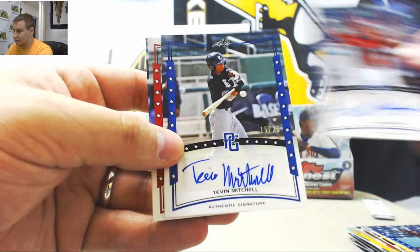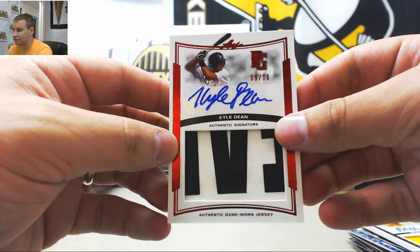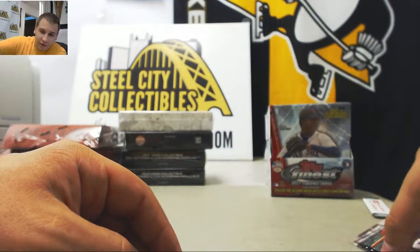Blues to 25: Dalton Blummanfield, Eli Marrero — decent one there — Tevin Mitchell 25, Joshua Crispin. Red to 5. Green to 10: Jacob Corso, Mitchell Hansen. Jersey Auto, 9 of 10. Red Patch Auto: Kyle Dean — another nice one. Put those to the side.